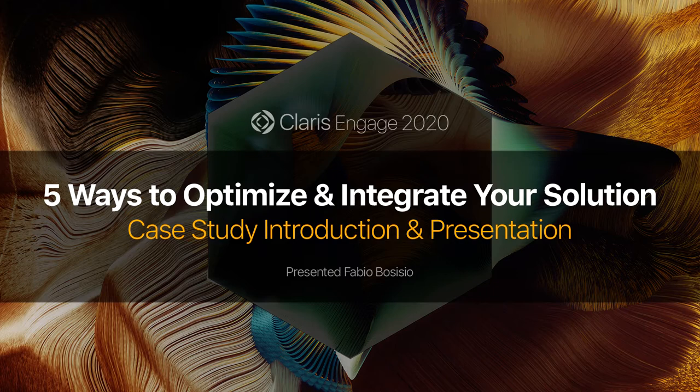Hello everyone, and thank you for joining me today. I'm going to walk you through a very interesting business case to show you how I've been able to optimize an evolving FileMaker solution integrating it with different technologies.